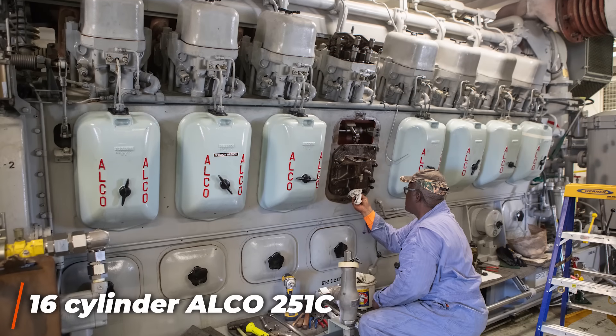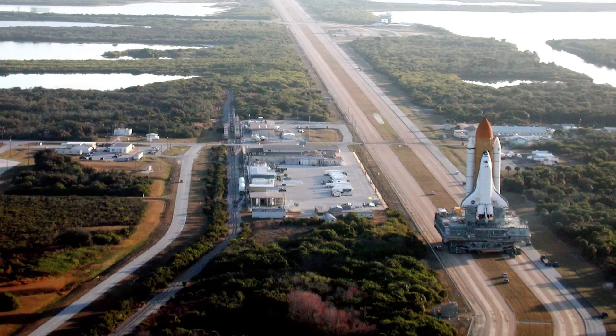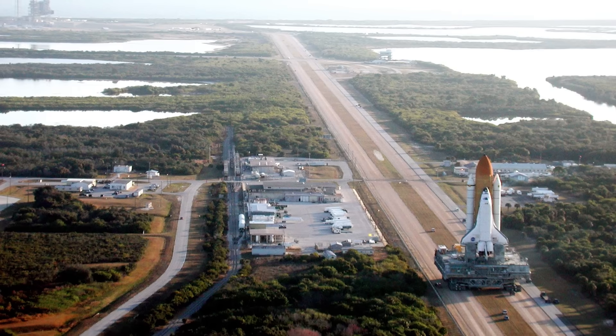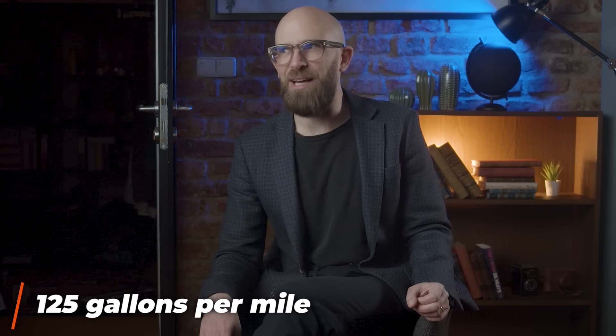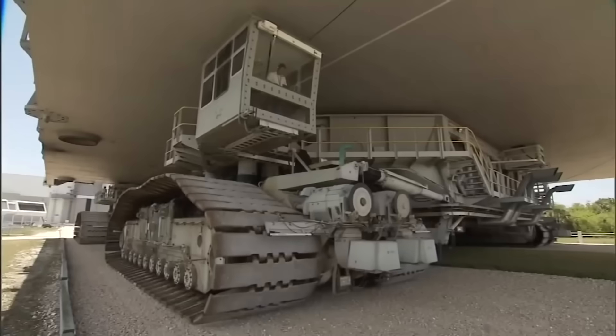Even though the launch pad is only 4.2 miles away from the Vehicle Assembly Building, that 5,000 gallons is only enough to make four round trips, thanks to the 125 gallons-per-mile fuel efficiency. But despite being a relatively short trip, it's by no means a fast one.